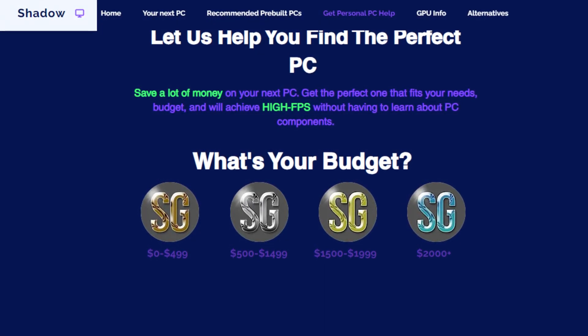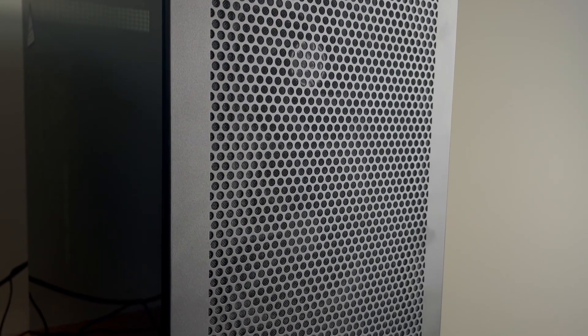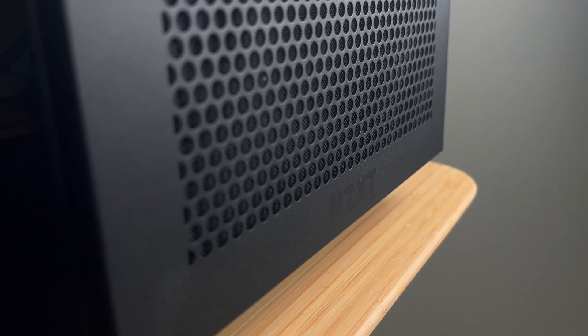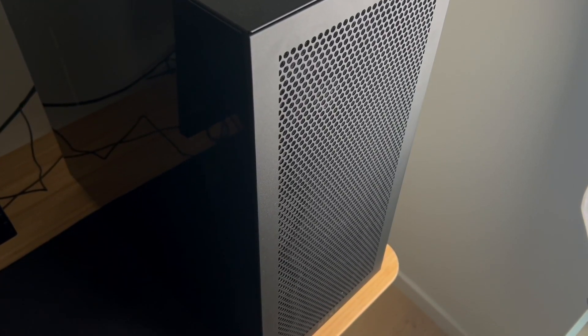If you need me to help you out — maybe you have a lower or higher budget, or a different type of usage — there's a link in the description where you can get my personal PC help. I'll ask you a bunch of questions about what you want for your PC and send you the perfect PC build or prebuilt PC depending on your needs and budget. Thank you guys for watching, thank you for the support, and I will see you in the next one.